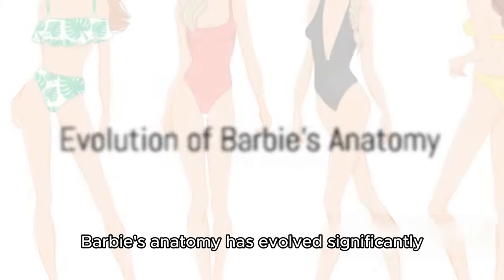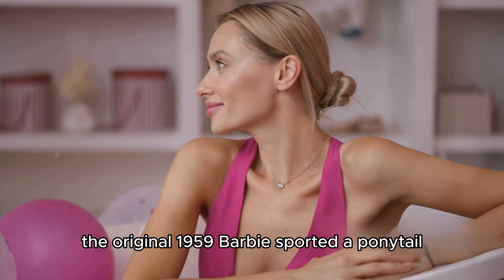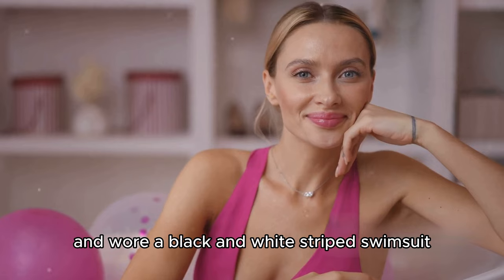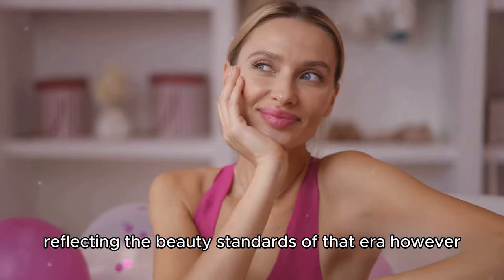Over the decades, Barbie's anatomy has evolved significantly. The original 1959 Barbie sported a ponytail and wore a black and white striped swimsuit. She had a curvy figure, reflecting the beauty standards of that era.